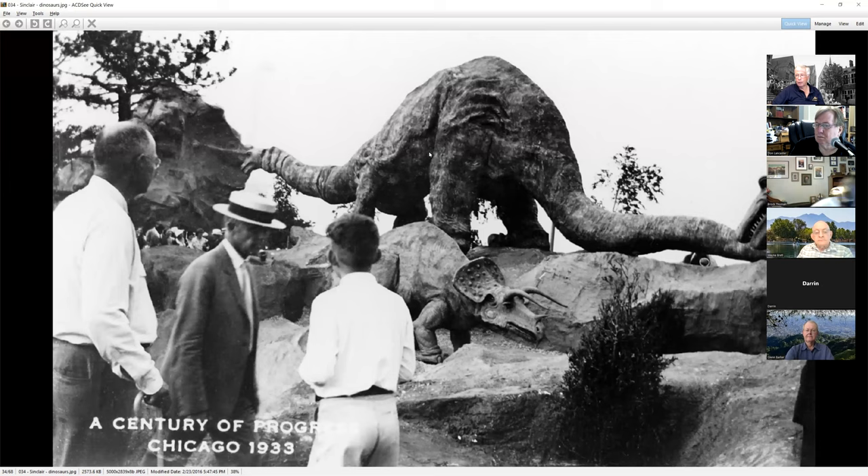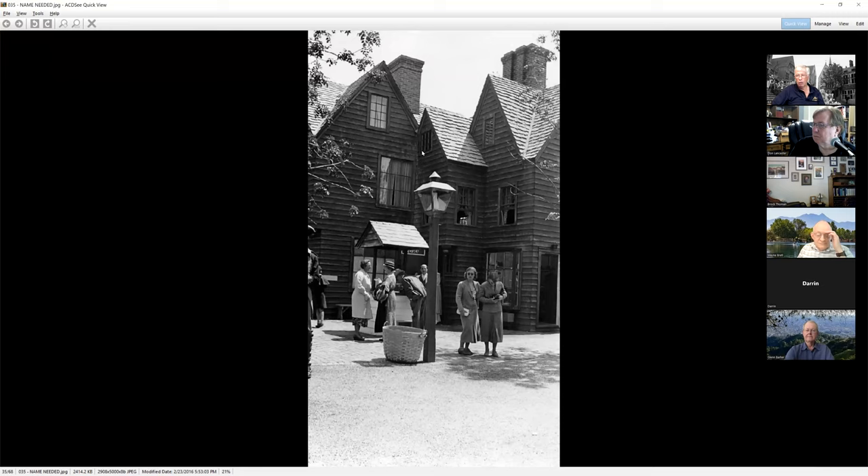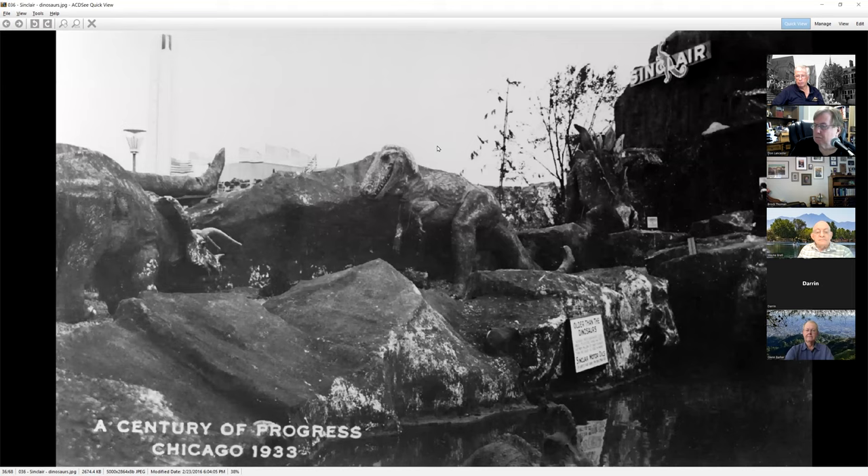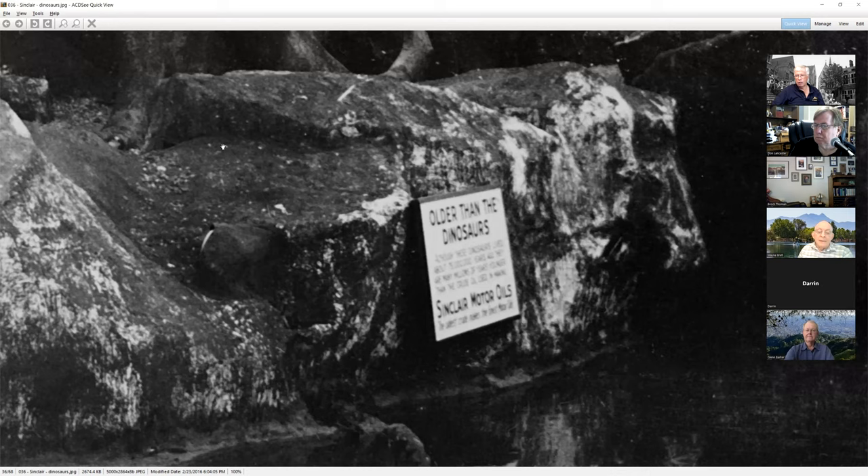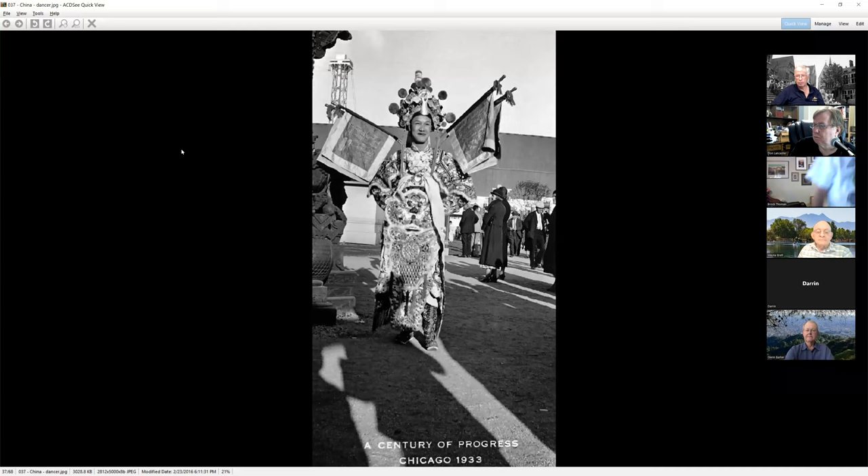More of the dinosaurs — this poor guy looks awfully lumpy, skin and bones or something, but he actually moved his head back and forth and there were movies of him in action. One of the other villages — I believe this was the Irish Village. With a good scanner on these old three-by-five-inch pictures, you can start picking up a lot of details in the signs. We can see Sinclair Motor Oil — I don't know how it's older than the dinosaurs, because supposedly the oil came from decomposed dinosaurs.